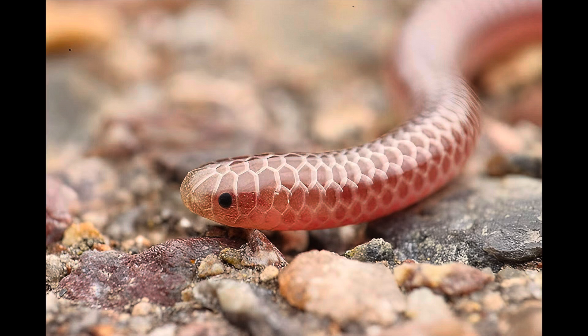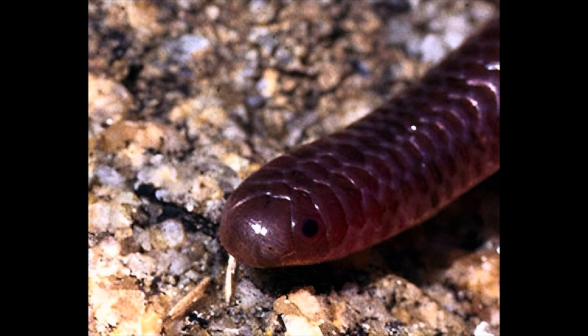The Barbados thread snake was described as the snake species with the smallest adults in the world. The first scientific specimens taken by the research team were found under rocks in a forest. The snake is thought to be near the lower size limit for snakes, as young snakes need to attain a certain minimum size to find suitable food.